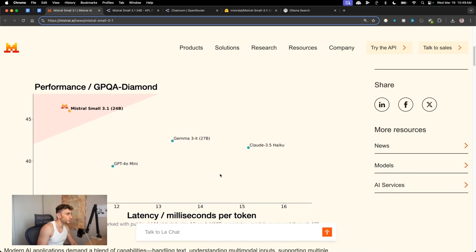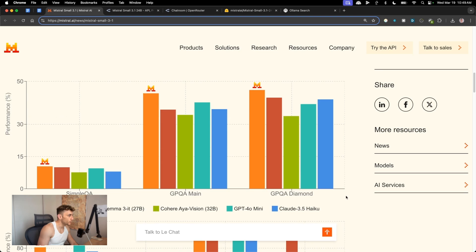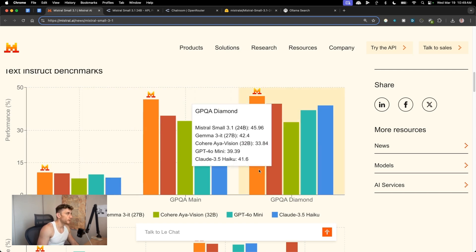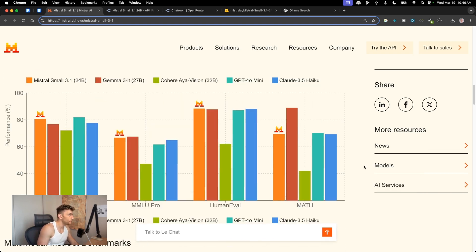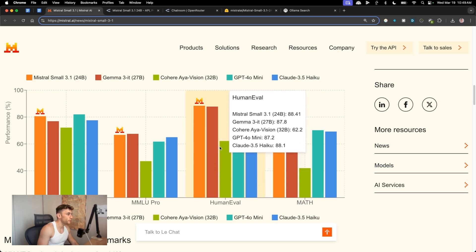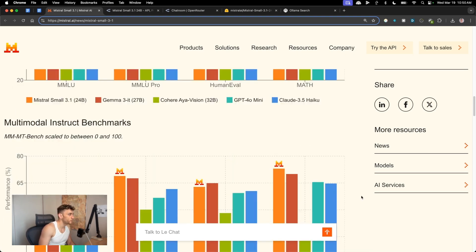Looking at the benchmarks, you can see performance in terms of latency. Comparing Mistral Small 3.1 in orange, Gemma T40 Mini, and Claude 3.5 Haiku — on all benchmarks this smaller model is outperforming Google's latest. Released just a week later and already outperforming them. For MMLU, GPT-4 Mini edges ahead, but Mistral holds its own and outperforms on human evaluation.